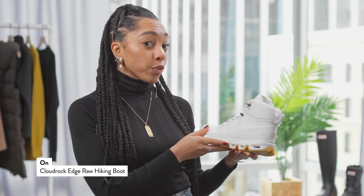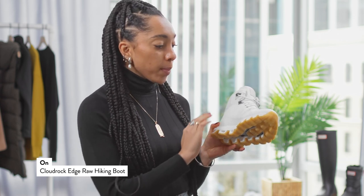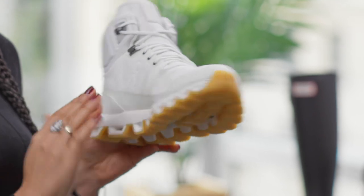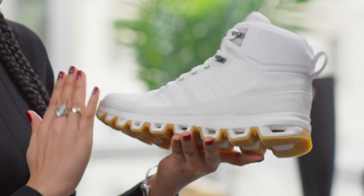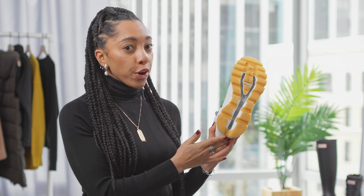I love these hiker boots from On Cloud Rock. Now they're all white, which might sound really scary, but the material is completely water resistant and all it takes is just a simple wipe off with a cloth. The bottom trekking sole is perfect for hiking, especially when you're trying to hike through snow and some really wet temperatures.